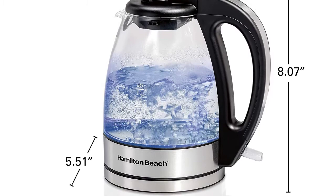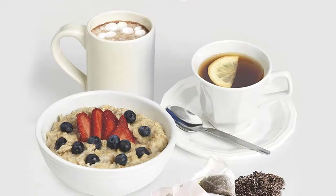The cordless design means you can easily lift the kettle off the base for easy serving. The soft blue illumination lets you know when hot water is on the way and automatically shuts off when it boils.